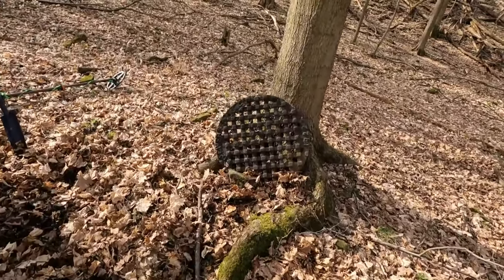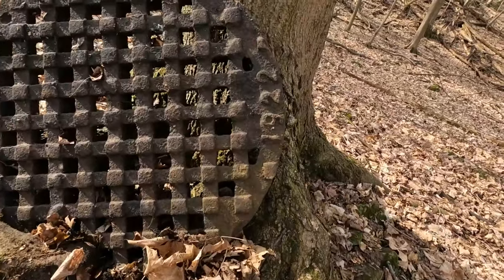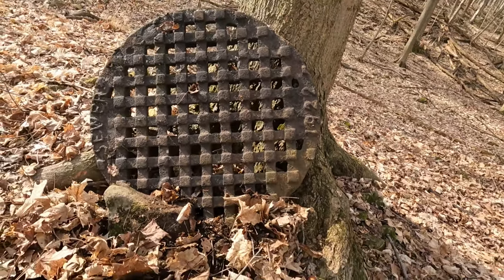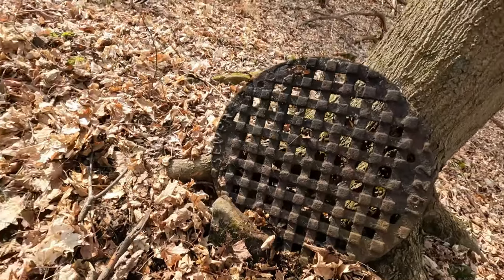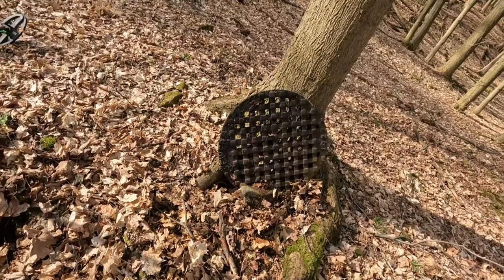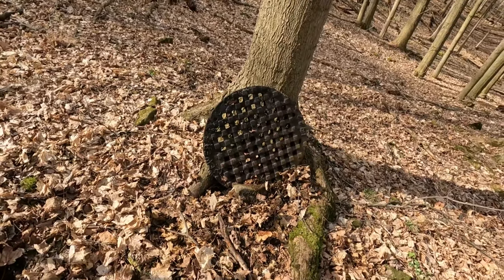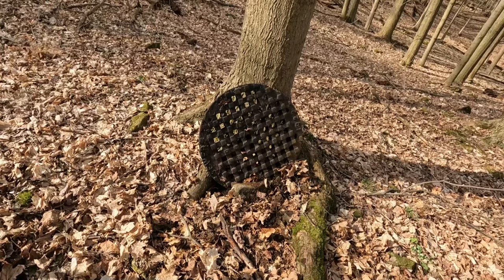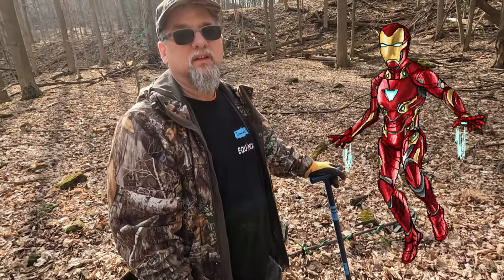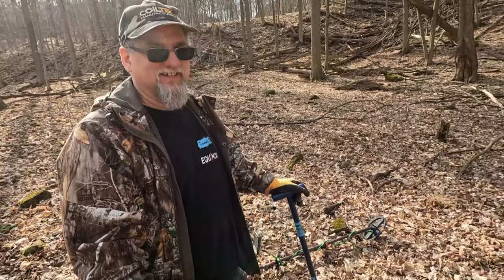Wow, check that out — oh my god! It's dated 1922. That's crazy! Wow Gary, holy smokes! Right here — that is a beautiful find. I could bring my jeep in here. Wow, that's a nice find. 1922 — beautiful. You know what, you just might be the new iron man. Right on, nice!